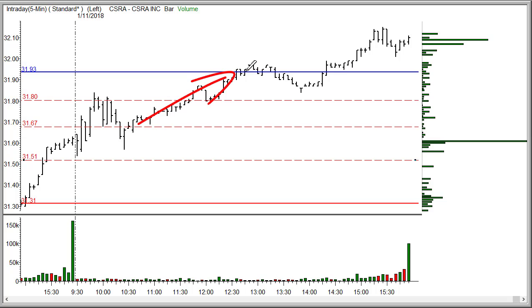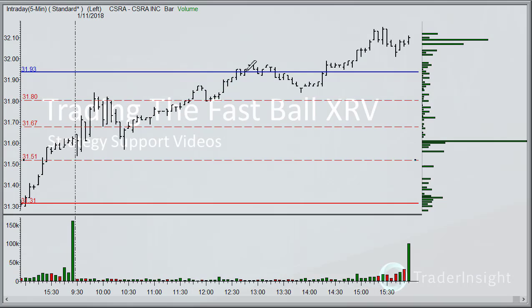And then of course it did make it to the $31.93 pivot line, which on a $30 stock — the R1 pivot — would be the target on this Fastball XRV trade.